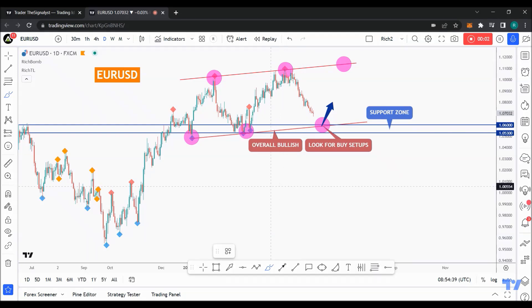Hello traders, Rich here, and here's a quick but detailed update on EUR/USD. As usual, if you like video analysis, let me know in the comments or simply leave a like.